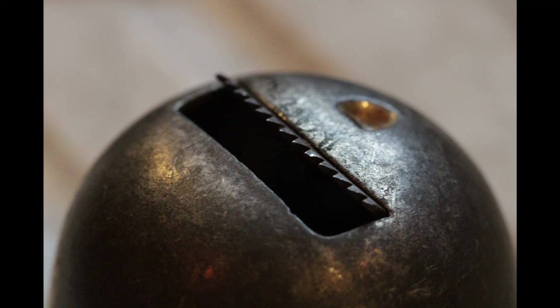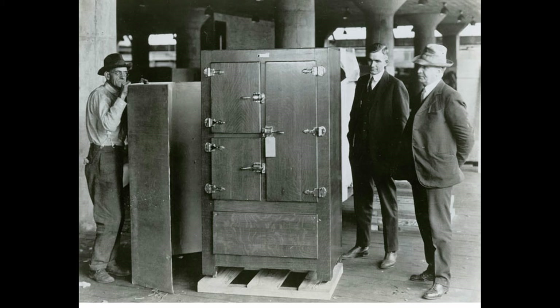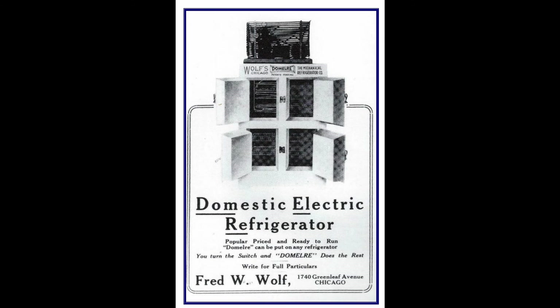With the introduction of the electric refrigerator, people no longer needed to worry about filling their ice boxes. Still, the ice industry would persist up until the 1950s, until the electric refrigerator became more affordable and practical for middle class families to own. That's today's history lesson — we hope you enjoyed the video and look forward to seeing you again soon.